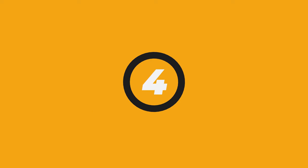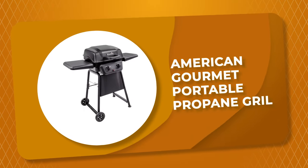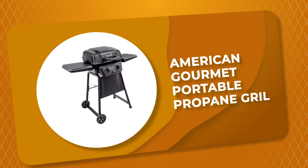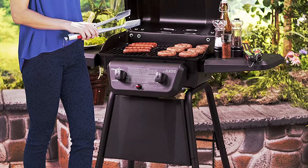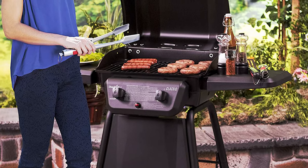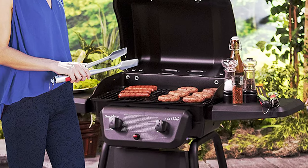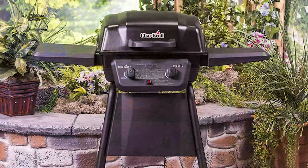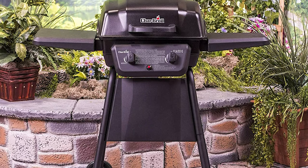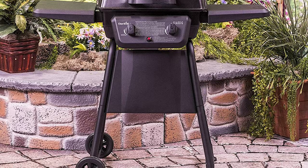Number 4: American Gourmet Portable Propane Grill. This classic portable propane grill is a 2-burner gas grill that delivers 20,000 BTUs of heat across a 280-square-inch cooking surface to accommodate large meals the whole family will enjoy. The primary cooking surface features porcelain coated grates and measures 20 inches wide by 14 inches deep, providing ample cooking space for about 12 burgers.